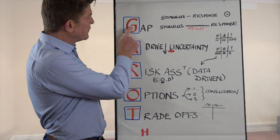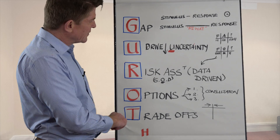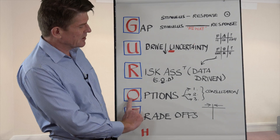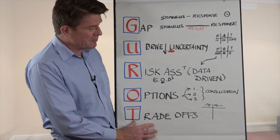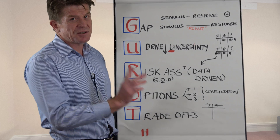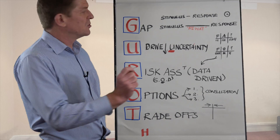So GARROTE — what does it actually stand for? Create the gap, drive down uncertainty, do the risk assessment, generate options, trade-offs, and then finally make the right decision. Let's explore each of these in more detail.